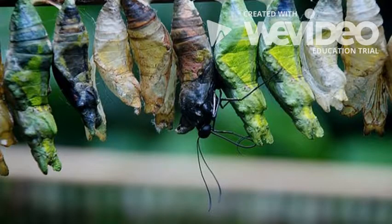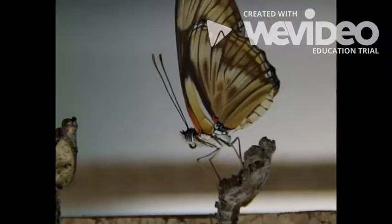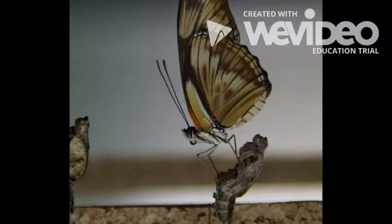The caterpillar is done growing, so they make a chrysalis the same color as things around them to protect them. The caterpillar begins to transform into a butterfly, and it happens fast.